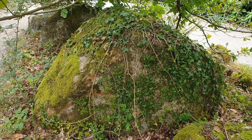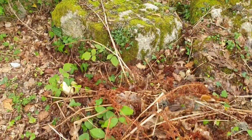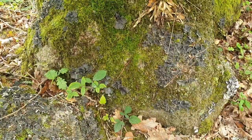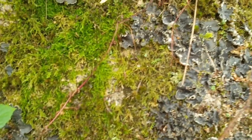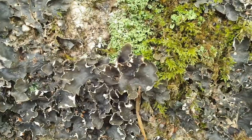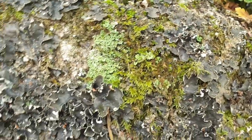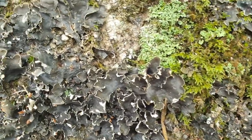Look at this rock - beautiful. And the colors of things that are already dying. I spotted something different on these rocks - I'm not sure if they're mushrooms or some sort of lichen I'm not familiar with. Whatever it is, this grayish-black one is beautiful.